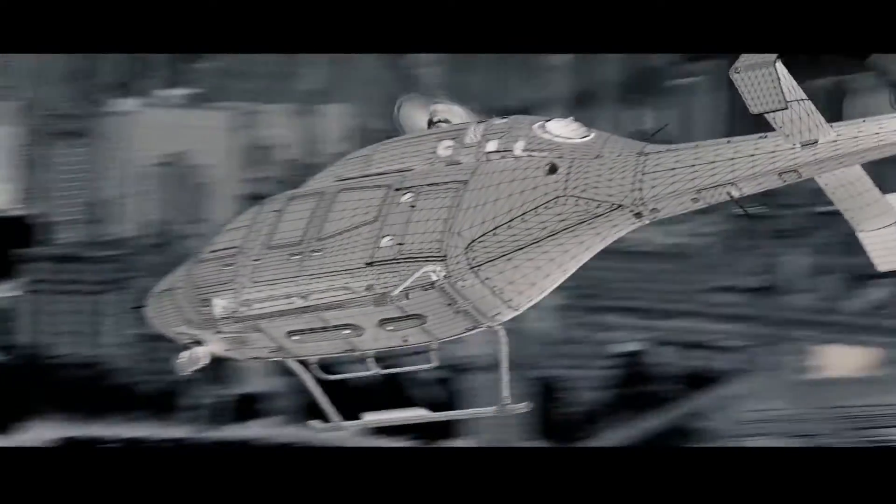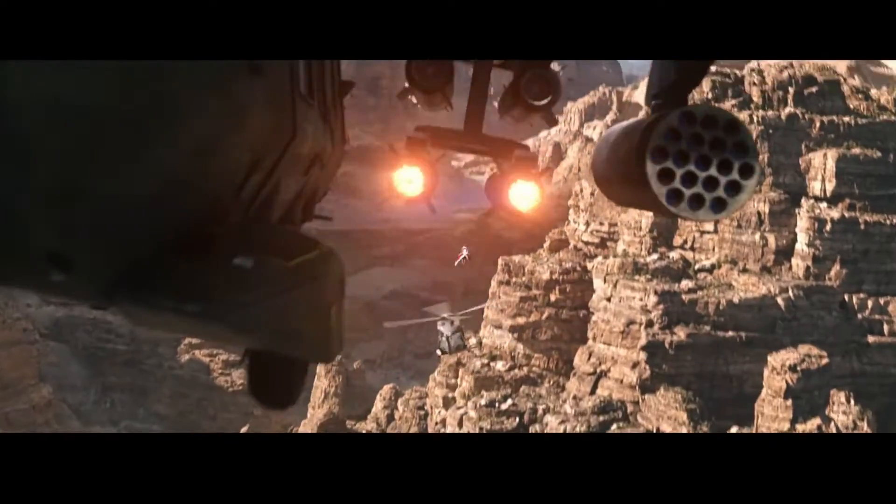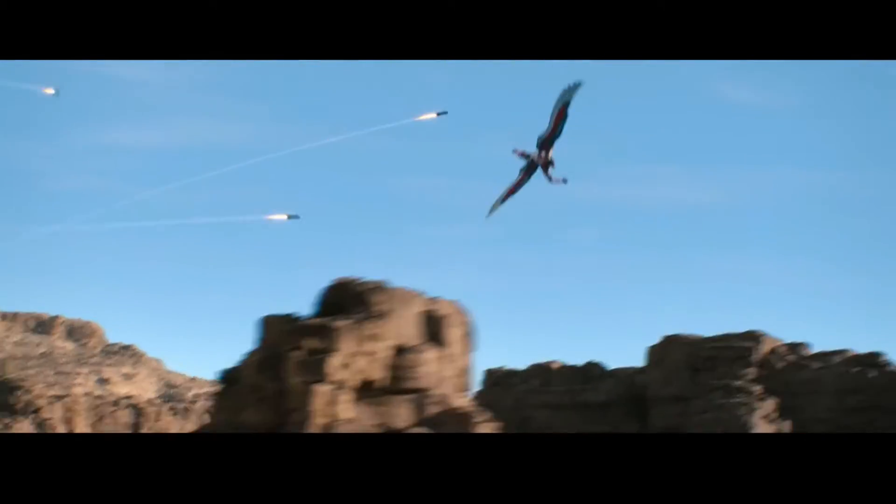Marvel Studios' The Falcon and The Winter Soldier no doubt has some of the most high-flying VFX in the Marvel Cinematic Universe, which is why I wanted to talk to VFX supervisor Eric Levin. The series has some incredible action sequences. What was your overall vision for those action sequences in the show?